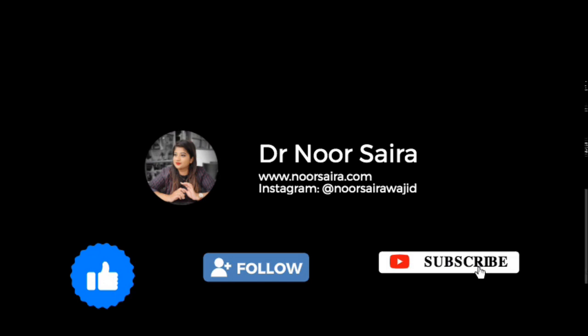For more such videos, please like, share, follow, and subscribe to my YouTube channel. You can also follow me on Instagram. Have a good day.